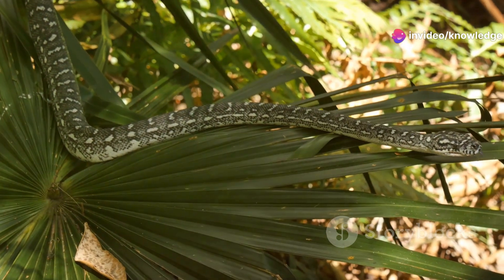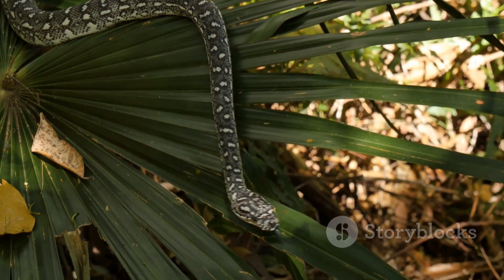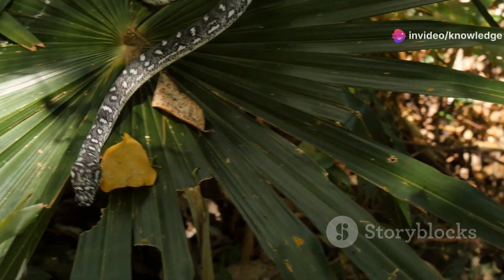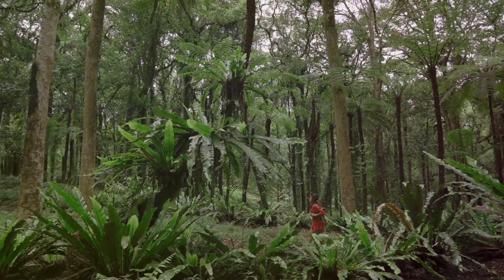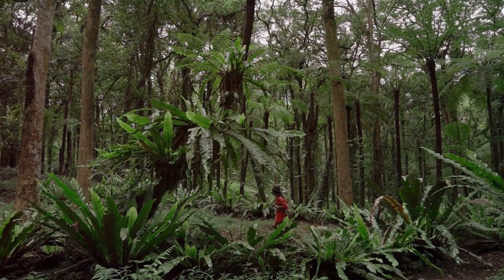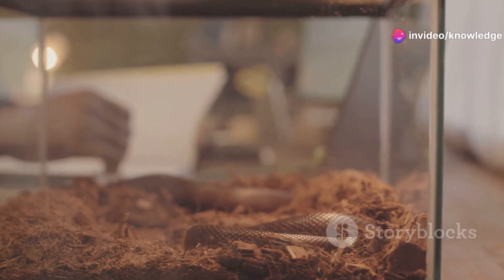Native to Southeast Asia, this tiny serpent has made its way across continents, hitching rides in the soil of potted plants. Its journey is a testament to its resilience and adaptability. It now inhabits tropical and subtropical regions worldwide, demonstrating its remarkable adaptability — from the dense jungles of Southeast Asia to the lush gardens of suburban homes, the Brahminy blind snake, also known as the flowerpot snake, has found a way to thrive.